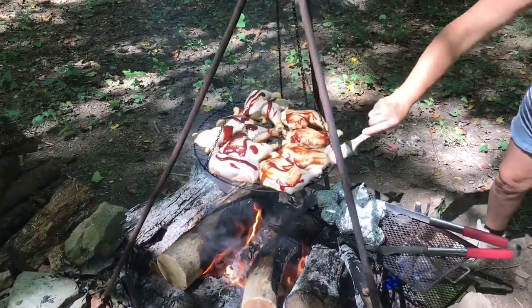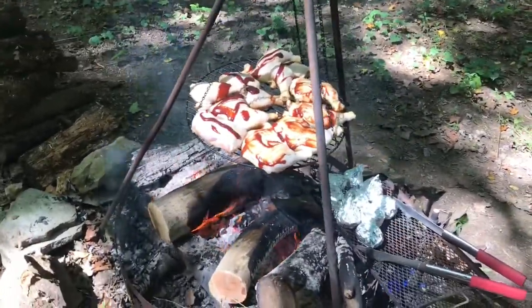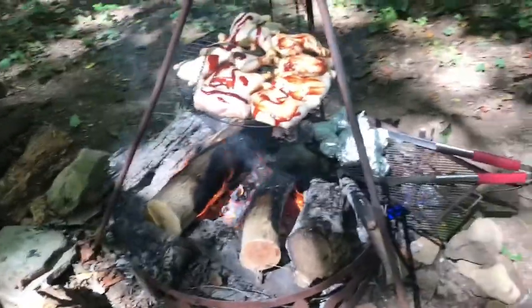All right, we got the closure put on the top there and mama's cooking us some chicken on the fire — good lunch time here.